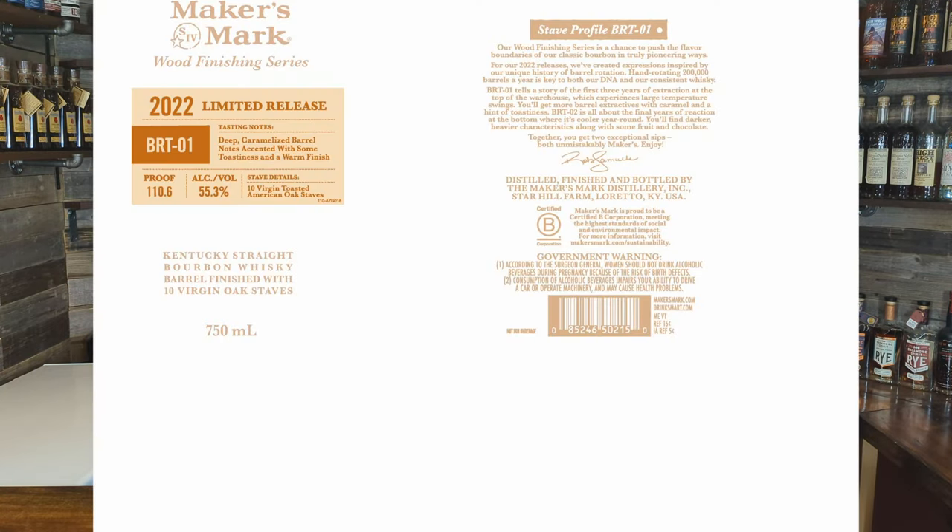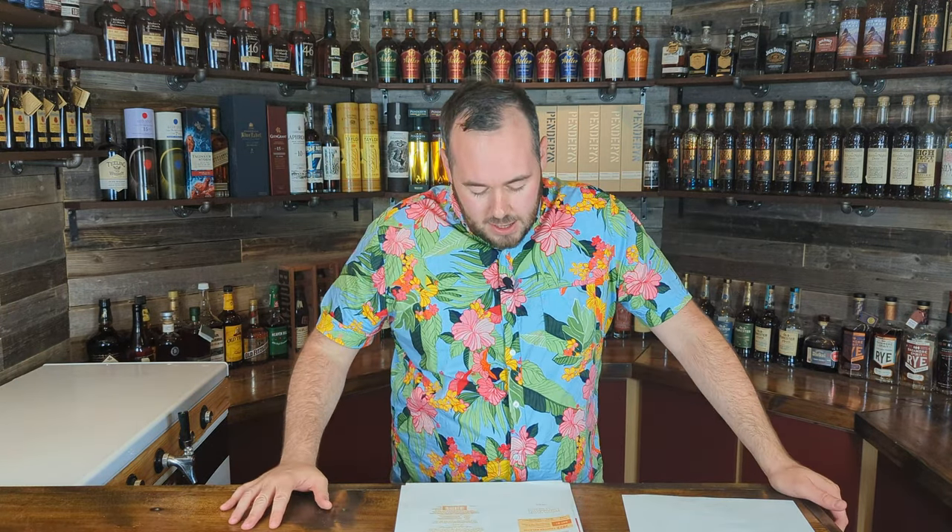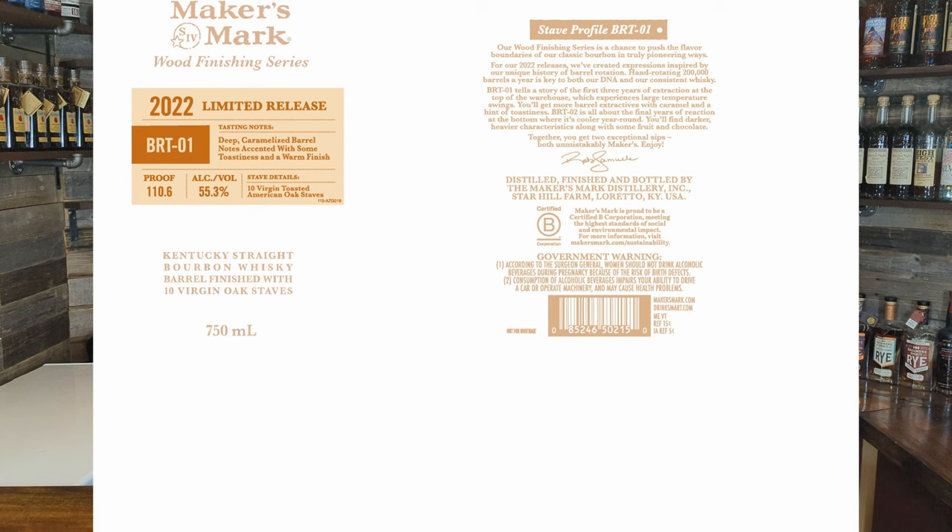Next up, this is one we've been waiting for all year — the Makers Mark Wood Finishing Series 2022 limited release BRT-01. They've held it off until later in the year, and judging by the tasting notes that might explain why — it's more suited to colder, autumn months. The names BRT-01 and BRT-02 appear to reference the stave profiles used. Tasting notes: deep caramelized barrel notes, toastiness, and a warm finish — sounds perfect sitting around a campfire with a little chill outside.